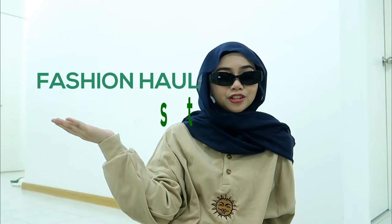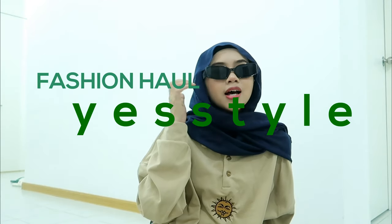Hello everyone, welcome back to my channel. So in today's video, I'm going to do a yes style haul — a clothing haul. It's actually a clothing haul. I don't know how to pronounce it but I guess it's right.